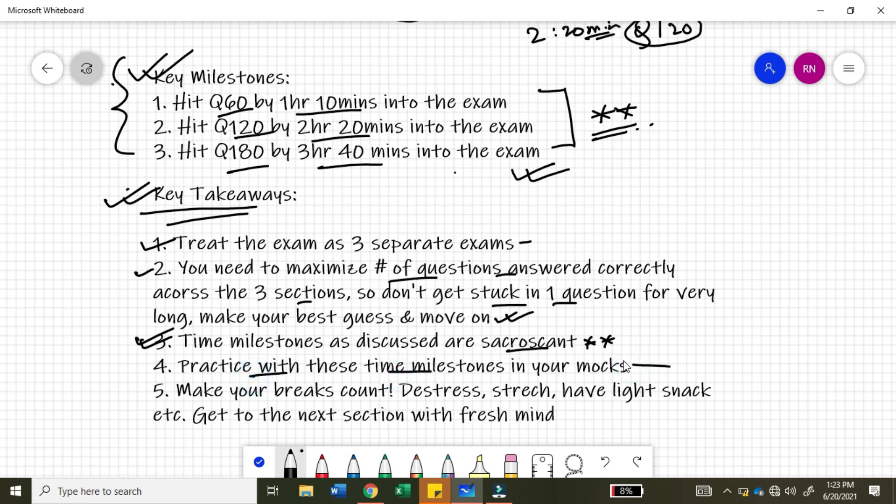Whenever you are writing mocks — whether it's PrepCast, ExamPM, or my mock on Udemy — practice with these time milestones. And the last and most important tip: make your breaks count. The 10-minute breaks — one after question 60 and one after question 120 — use them well. De-stress, stretch, have light snacks, and get onto the next section with a fresh mind.